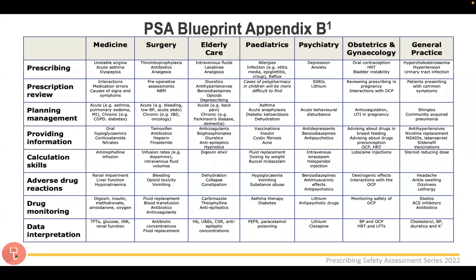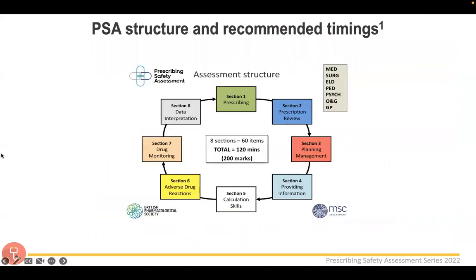This is the PSA blueprint I was talking about — I'd highly recommend looking at this document on the PSA website, as there's lots of information alongside it. You can see the columns: prescribing, prescription review, planning management — and I've tried to separate these into roughly one week at a time, going into whatever they've recommended in detail, to cover as much as I can in the lecture series.